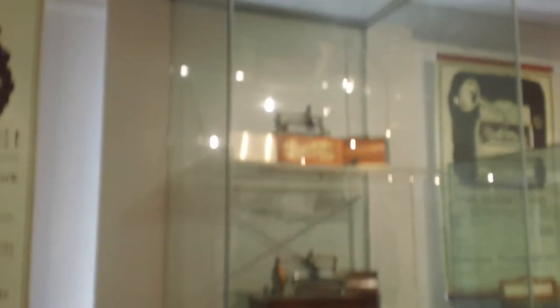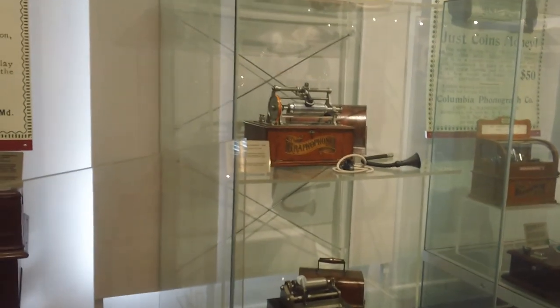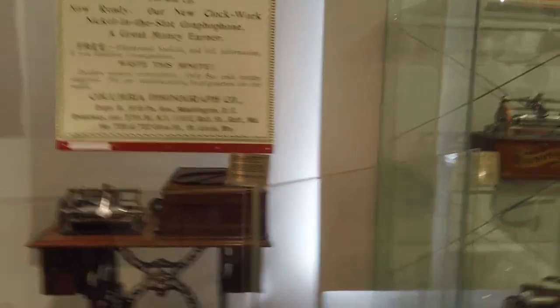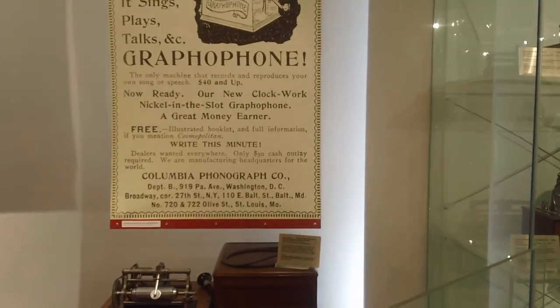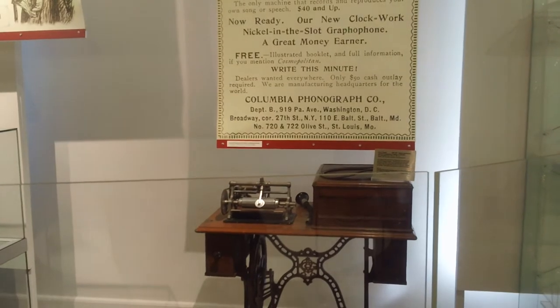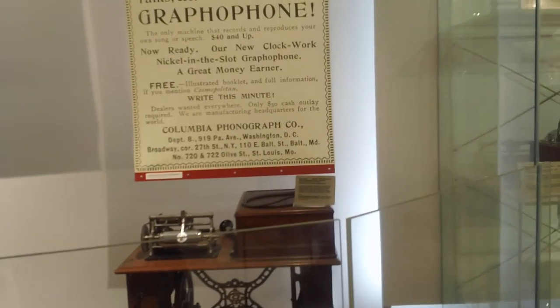I only read that about six months ago while reading something else. Eldridge Johnson avoided the cylinder phonograph as much as possible. By that time, Edison was the only major company still using it. Columbia kept it up for a while, and Pathé in France for a bit, but it was Edison that held out to the bitter end.